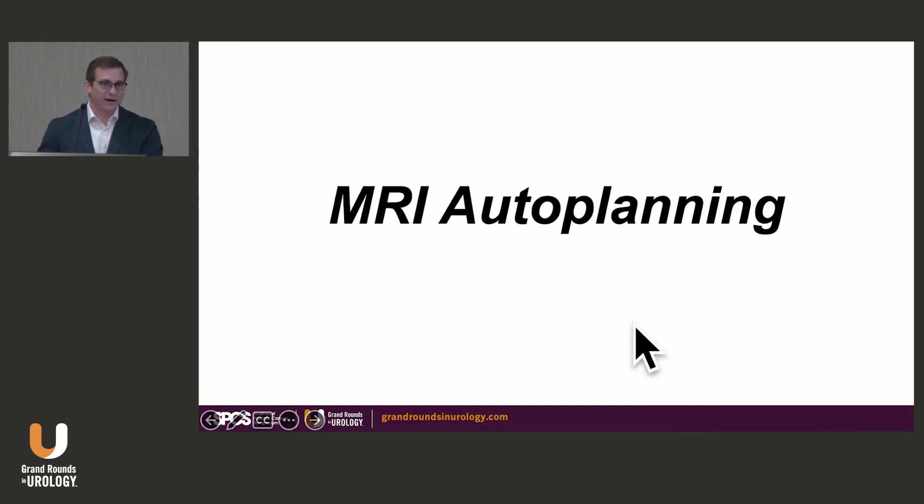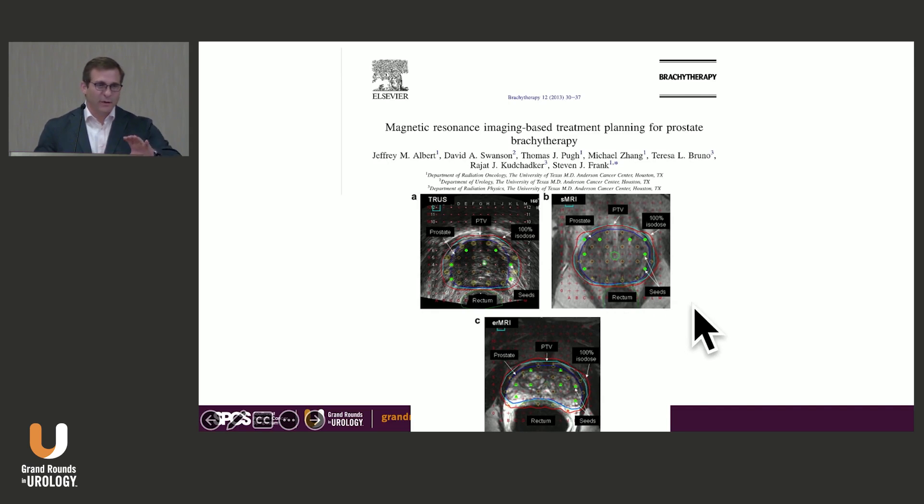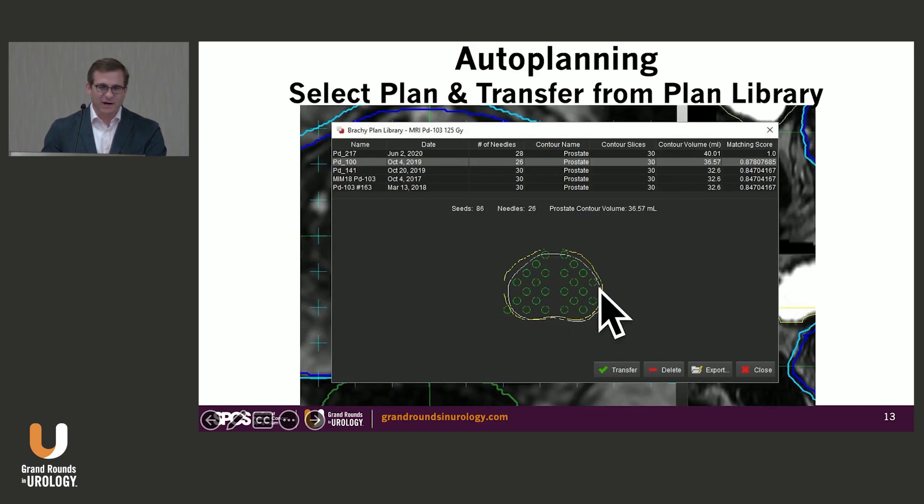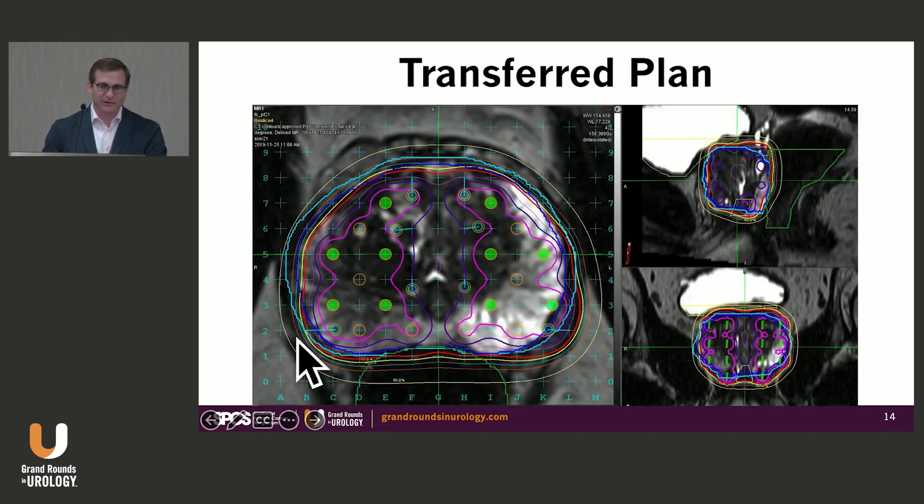We've also moved toward MRI auto-planning. Previously we were using an endorectal probe that was causing deformation of the prostate, so we moved to a non-endorectal probe methodology to flatten out the prostate. We then built a library of up to a thousand plans. The system identifies the volume, characterizes it, gives you a correlation coefficient, and that correlation coefficient yields a treatment plan that transfers directly onto the patient — giving us a starting point for residents, fellows, or community practitioners.